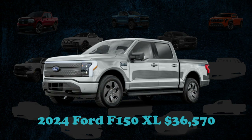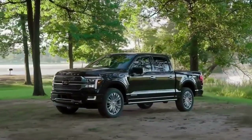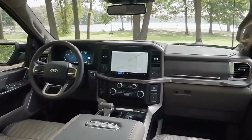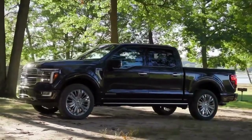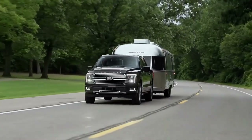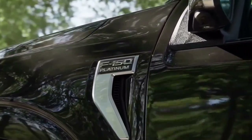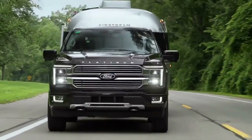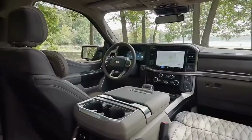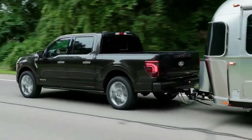The F-150 XL emerges as an economical choice among its peers, boasting a starting price that captures attention. Regarded as the entry point to the much-acclaimed truck series, the XL trim presents a straightforward option. For those seeking greater extravagance or capability, the high-end Platinum variant and the off-road Raptor model offer substantial enhancements, with costs approaching the $80,000 mark — a considerable leap from the XL's base price of $36,570 in the 2024 model year.